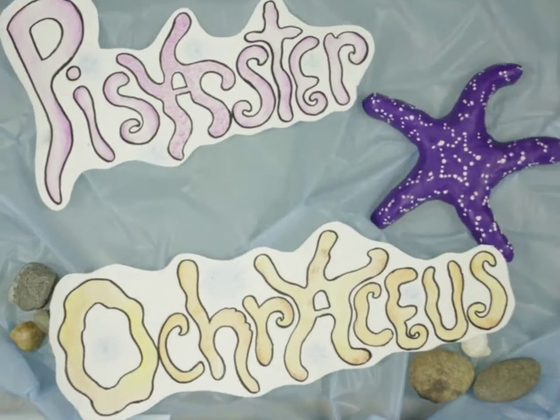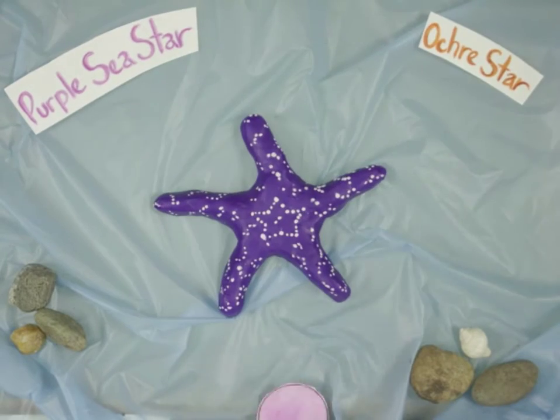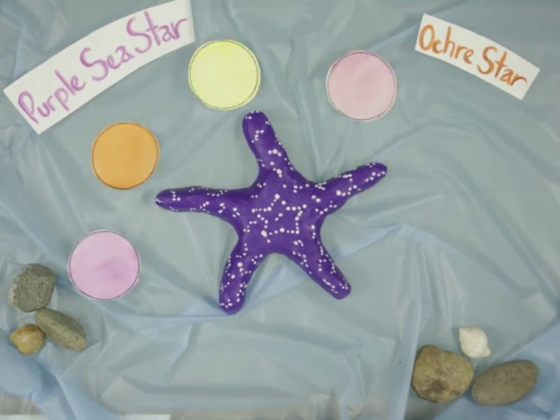This is Pisaster ochraceus, also known as the Purple Sea Star or Ochre Star. They can be shades of purple, orange, yellow, and maroon.